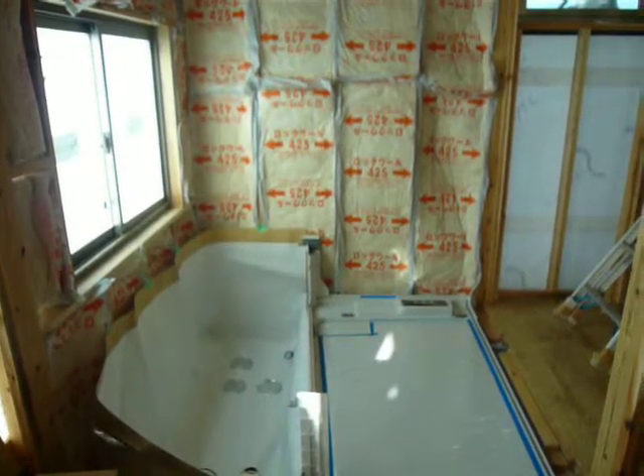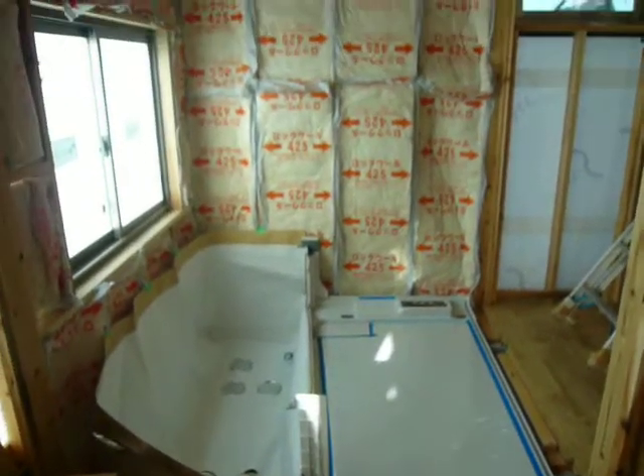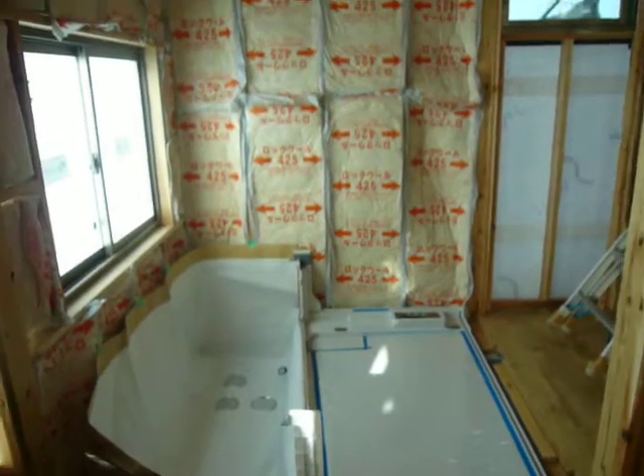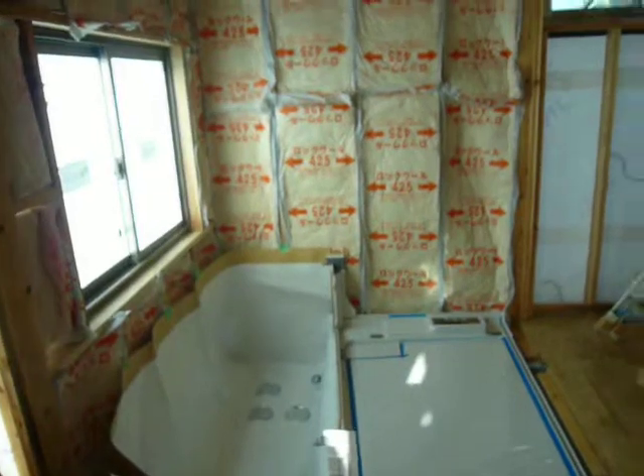This is a construction site of a Japanese bathroom. We call it unit bath. I don't know if it is the proper word in English.